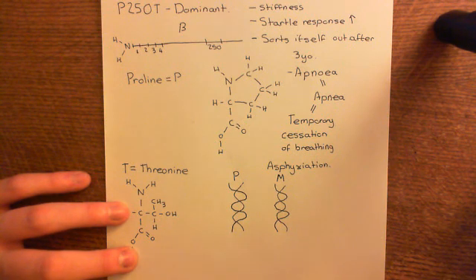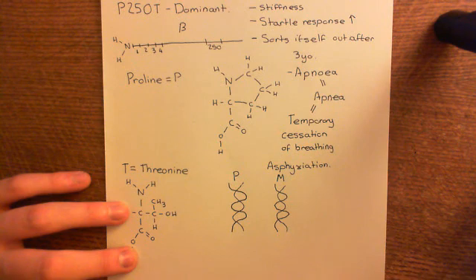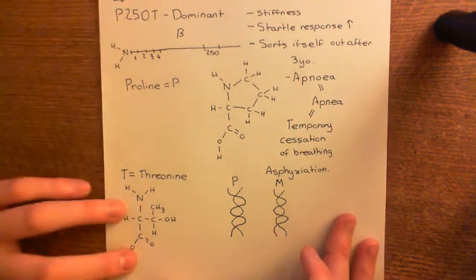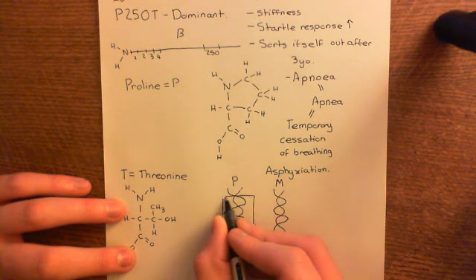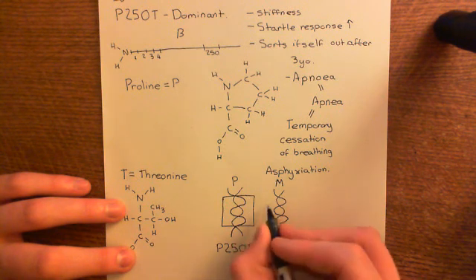If a condition is dominant, it means that only one of these genes needs to be a mutant gene. So P250T is dominant — you only need one of your beta receptor subunits to be this P250T mutation in order to get the disease. This is a dominant form of hyperexplexia.